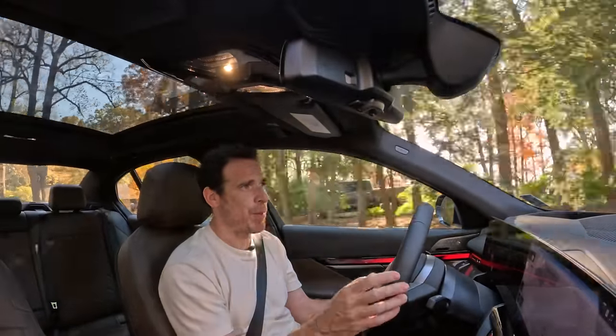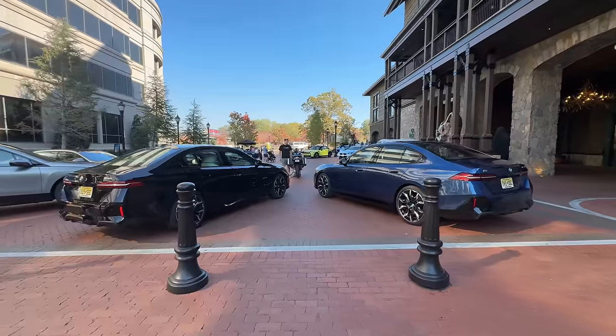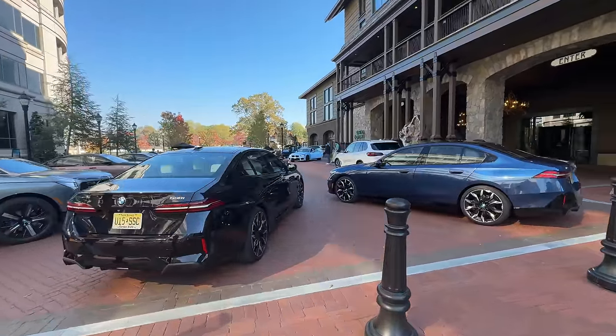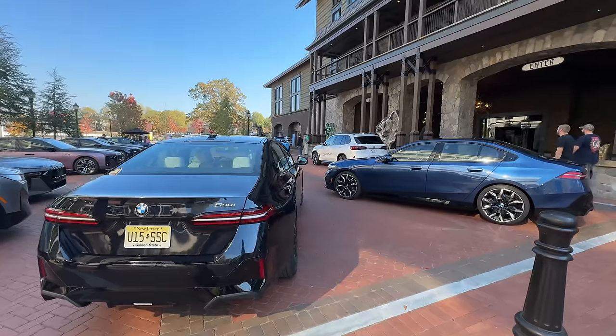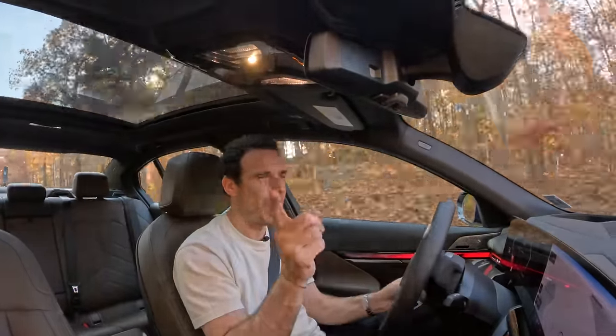But for now, this was a quick comparison between the i5 eDrive40 and the 530i. We're going to pull up here somewhere, put the cars side by side, and then we're going to tell you what we think and which one is our favorite. So don't go anywhere.